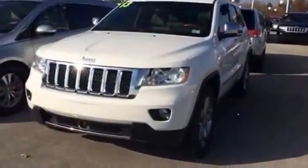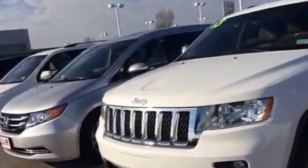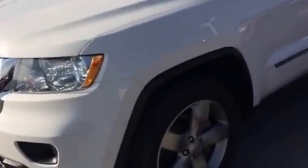This is Ashley with Alton Blakely. Here's the 2013 Jeep Grand Cherokee Overland that you are interested in. This walk-around just gives you a little bit of a different view than the pictures. Here's an up close on the tires.